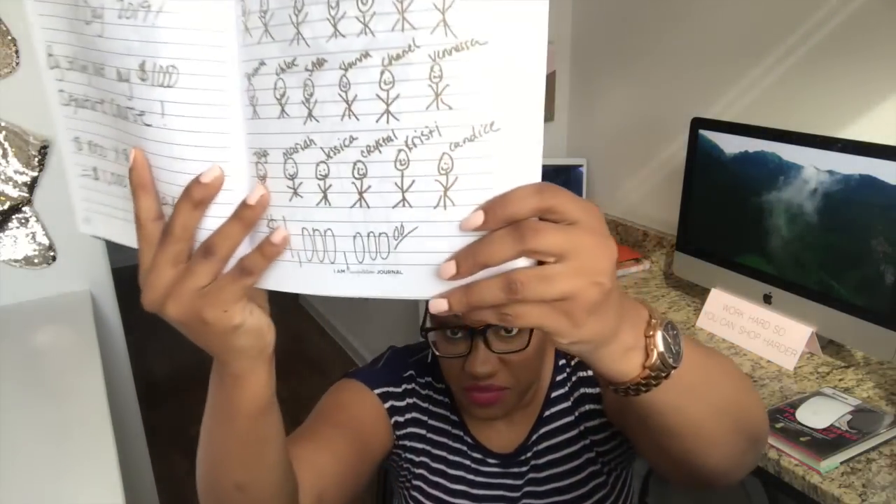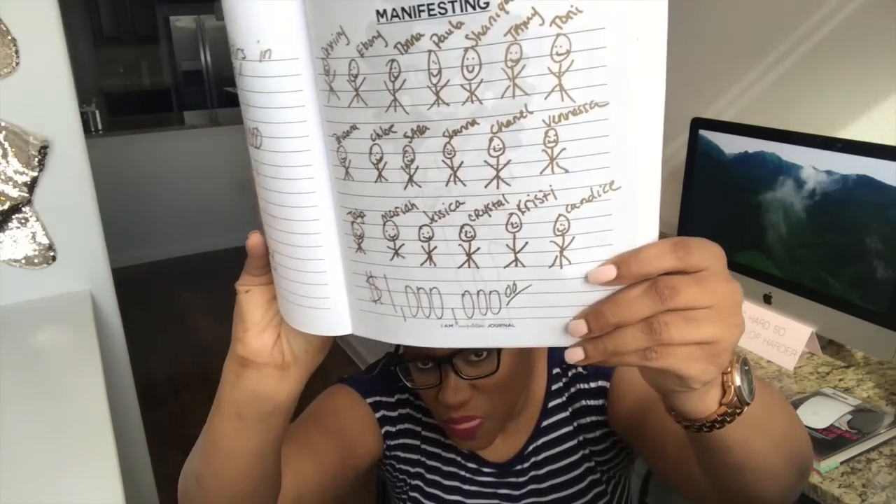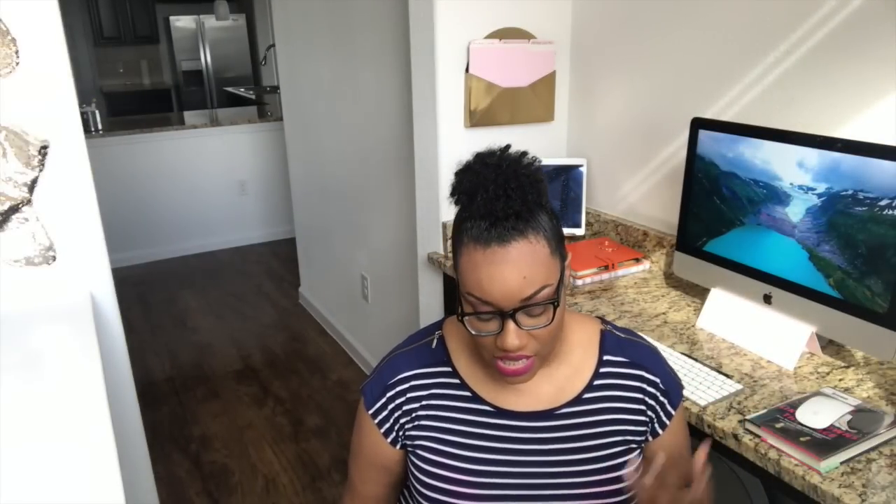Step number two: in my manifestation journal, I actually draw stick figures that represent clients. They all have a name and I talk to them every single day. I know this sounds really corny, but it's what I do and it totally makes sense. I pray for them on a daily basis, call them by name, speak over their lives, speak over their mindsets, and call them forth.